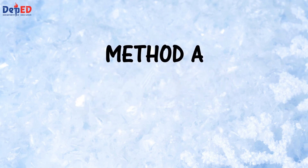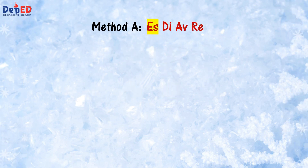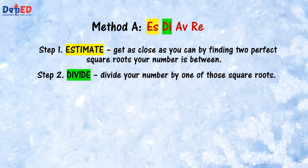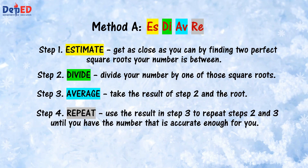For Method A, we have four steps to remember: S, D, AVE, RE. Step 1 — S means estimate: get as close as you can by finding two perfect square roots your number is between. Step 2 — D means divide: divide your number by one of those square roots. Step 3 — AVE means average: take the result of Step 2 and the root. Step 4 — RE means repeat: use the result in Step 3 to repeat Steps 2 and 3 until you have a number that is accurate enough for you.